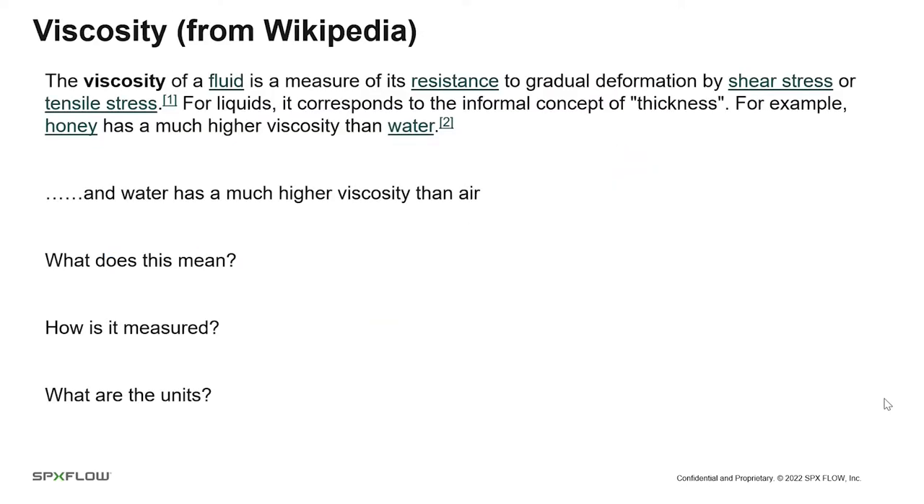Let's take a step back and talk about something more fundamental: what is viscosity? The definition from Wikipedia: the viscosity of a fluid is a measure of its resistance to gradual deformation by shear stress or tensile stress. For liquids, it corresponds to the informal concept of thickness — honey has a much higher viscosity than water, and water has a much higher viscosity than air. As engineers, we need to know how to measure it, what the units are, and how to use those measurements to size equipment.